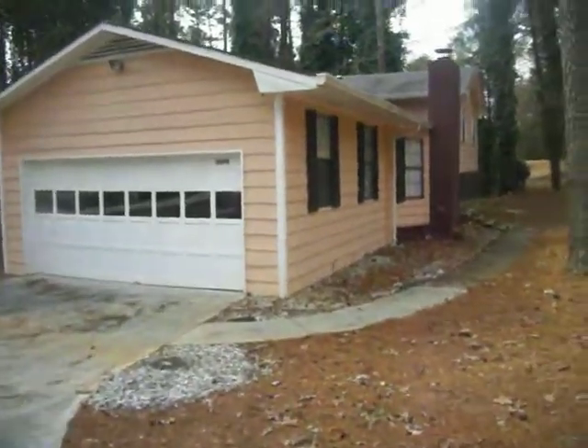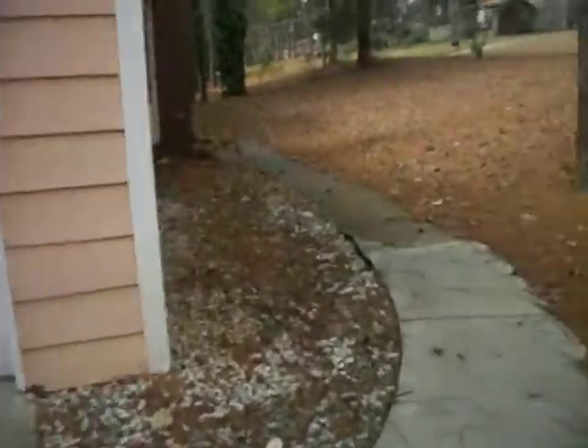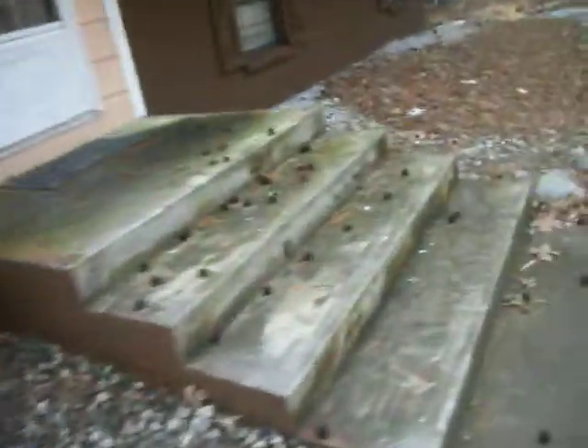We're here at 3090 Chimney Ridge West in Snellville, Georgia. Nice two-car garage. Nice path to the front door. Four-bedroom, three-bath home.